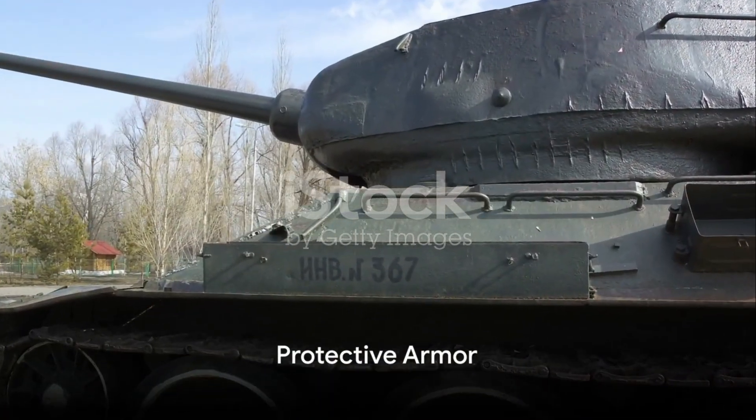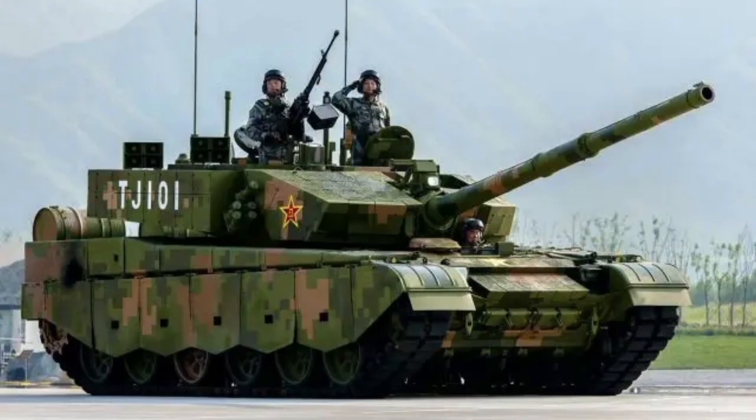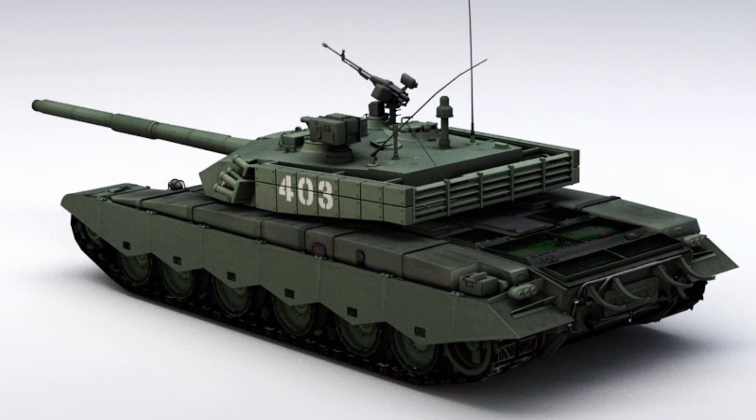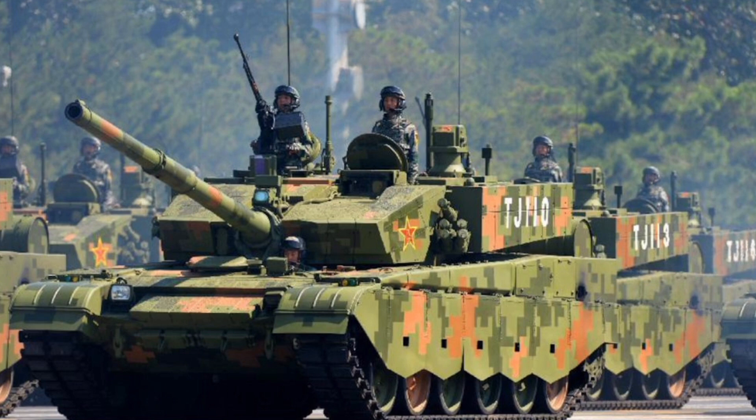The ZTZ-99 is protected by composite and modular armor made of high-quality steel and ceramic materials. This armor is specifically designed to withstand anti-tank rounds and rocket-propelled grenades. Furthermore, the ZTZ-99 is equipped with an active protection system that can intercept incoming projectiles.